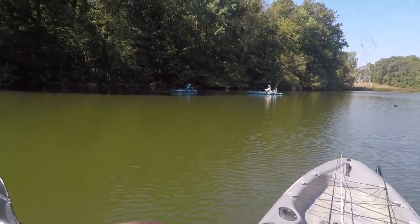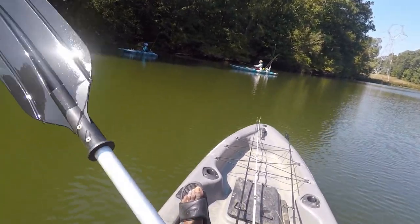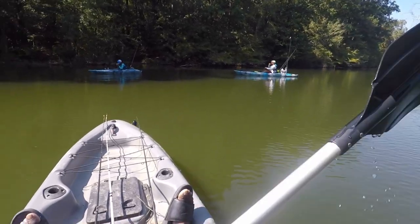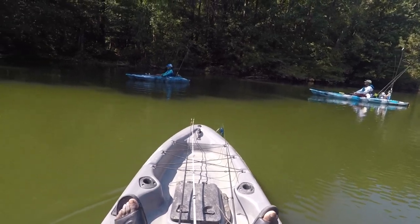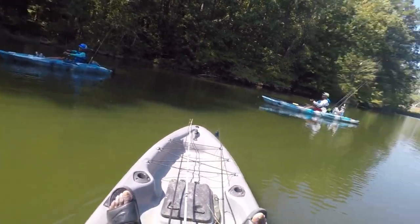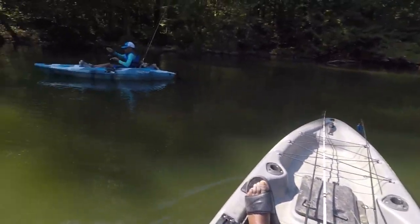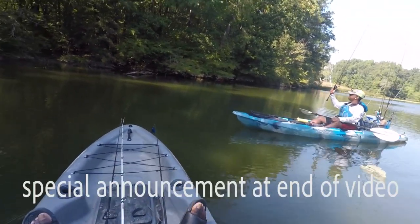Caleb's got a big fish — he's got the biggest fish of the day! Was that a bass? It looks like it. It happens to the best of us, man — that was like a four-pounder.